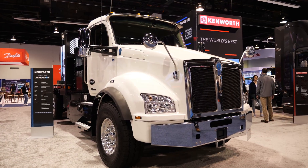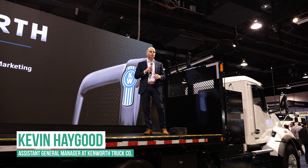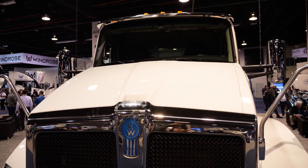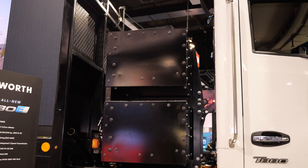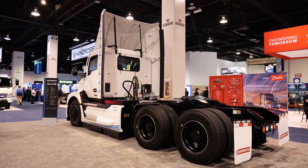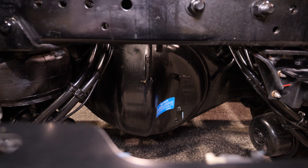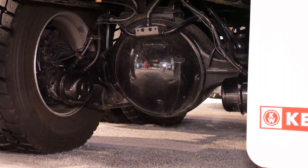Kenworth is making another leap forward in battery electric technology with the debut of two new electric trucks. The T880E is the industry's first Class 8 battery electric work truck, built on the proven T880 platform. Alongside it is the next-gen T680E, built on the next-gen T680 platform and featuring a brand new PACCAR e-powertrain with a unique midship motor design that allows for high parts commonality with Kenworth's internal combustion models, especially in the rear chassis, improving serviceability and fleet integration.